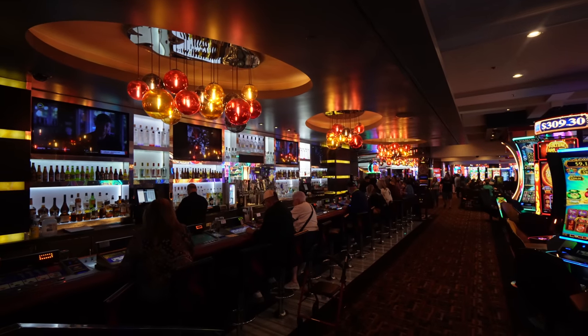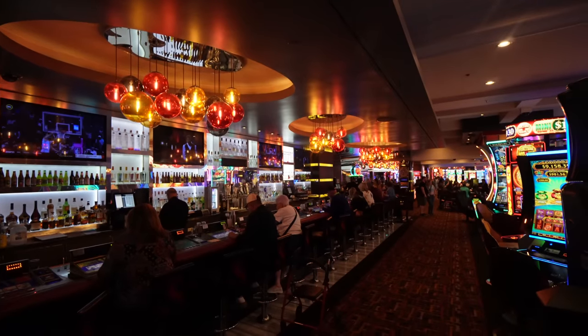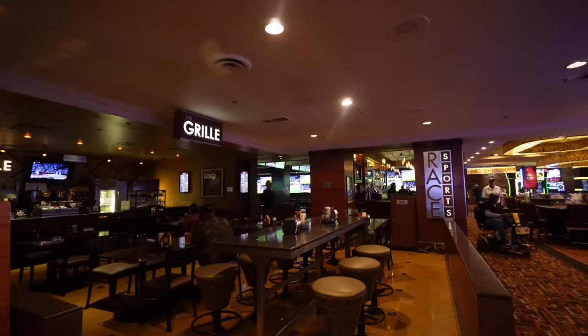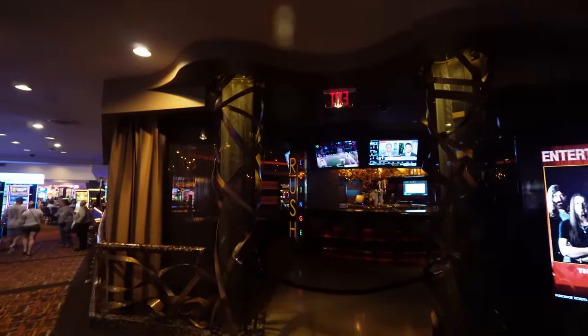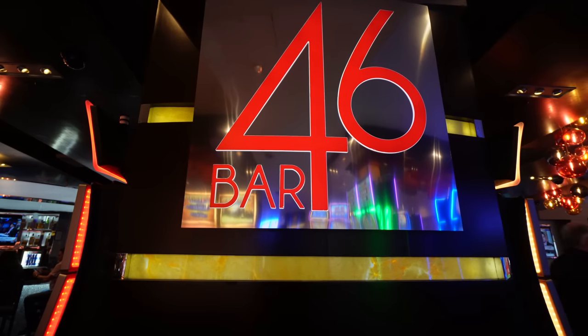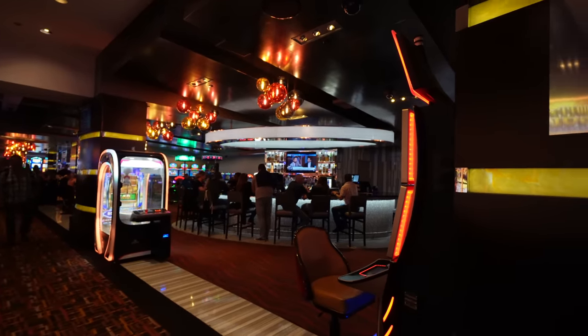Over here in the casino, they have a video poker bar that's pretty long — you can get your beers and liquor there as well, and a lot of table games. This is a pretty decent-sized casino for downtown Las Vegas. Over on this corner you got your race and sports book, right next to a small place called The Grill and a lounge called Rush. This area up against Fremont Street is Bar 46 with a white luminescence — tons of bars here at Fremont.